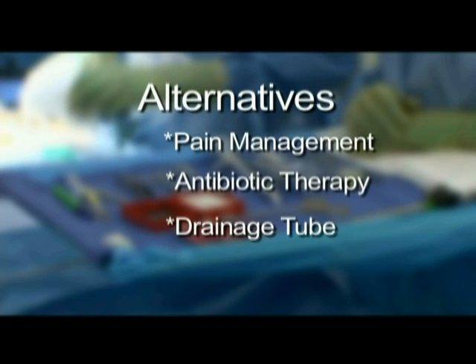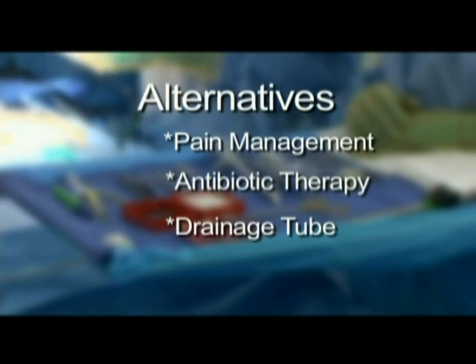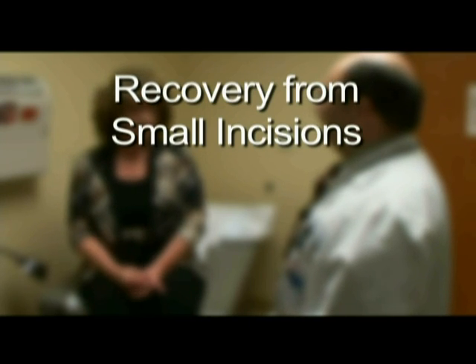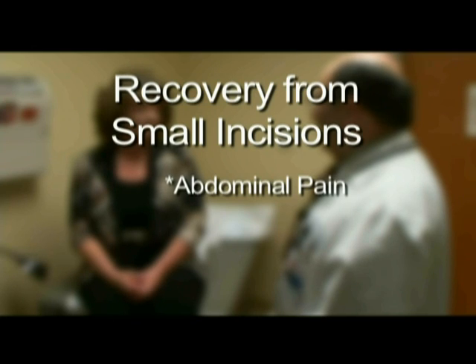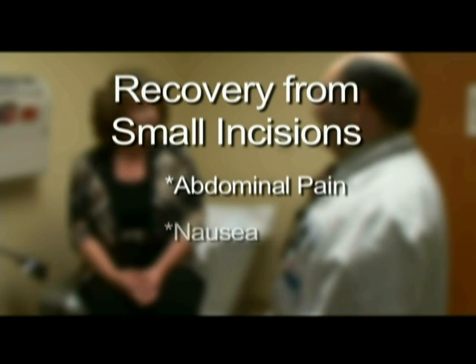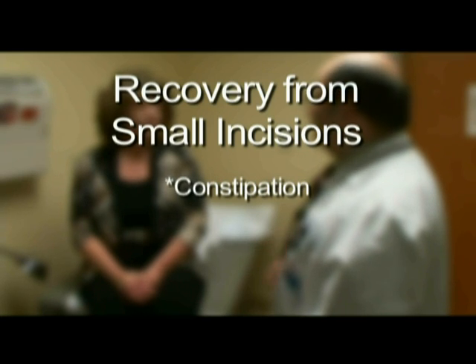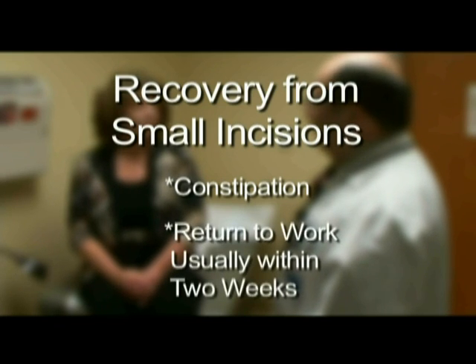If your gallbladder is removed through small incisions, you might be able to go home the same day as your surgery. Sometimes a stay in the hospital will be required. You will have some abdominal pain from your incisions that will slowly improve. You may also experience minor nausea, and constipation is another common complaint after surgery. Often, patients are doing well enough to return to work within two weeks of their surgery.